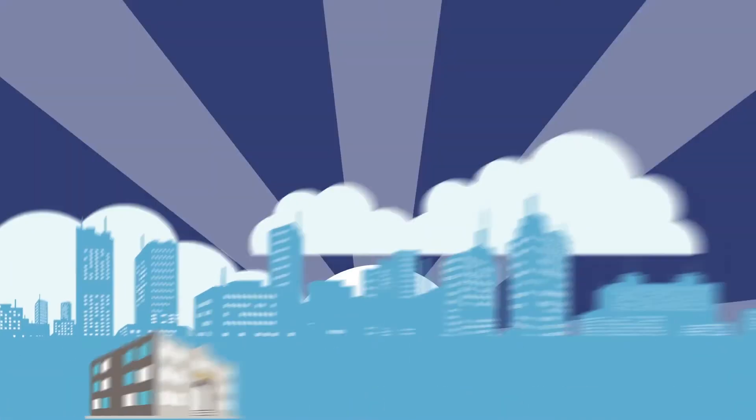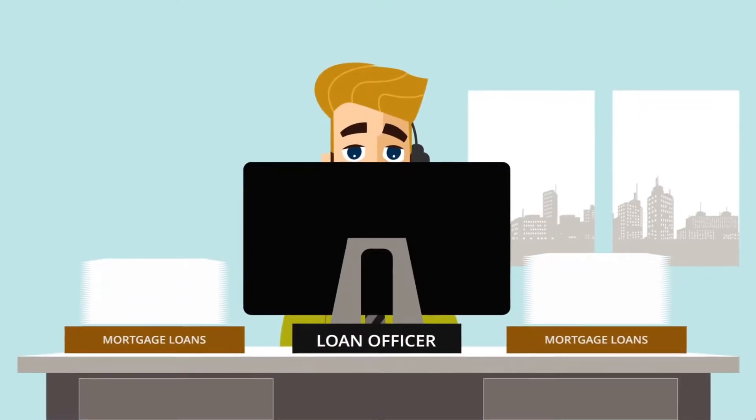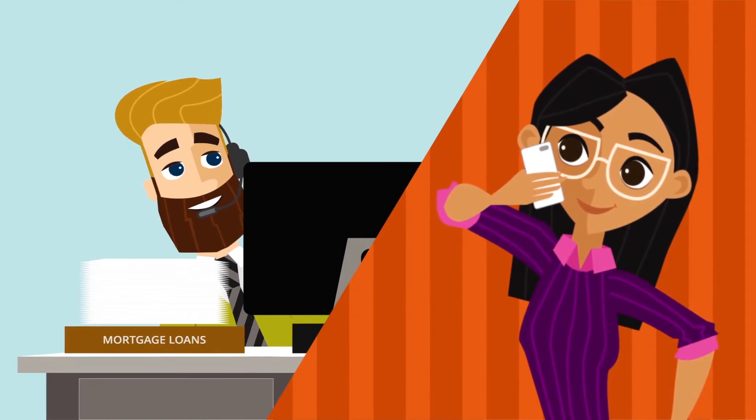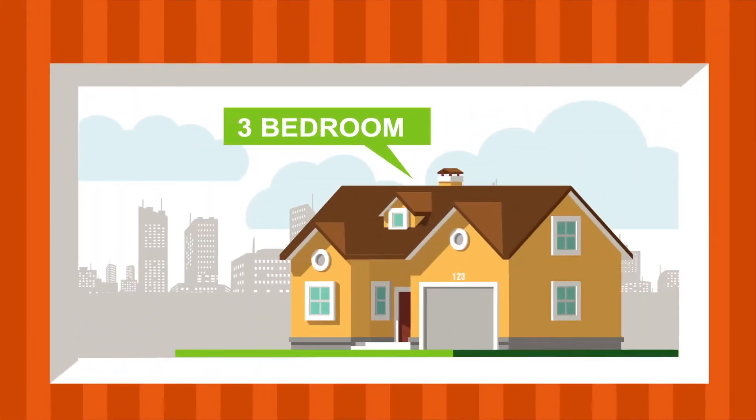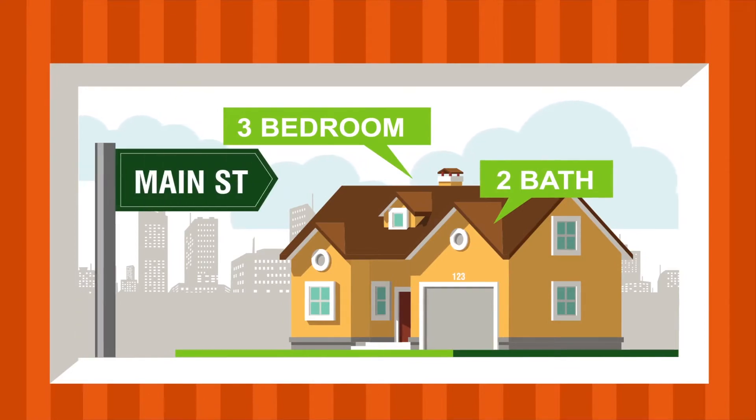Think about this: it's another Tuesday morning and you have a loan applicant you're talking with for the first time. You want to assure them that you have the 411 on that three-bedroom, two-bath over on 123 Main Street, and that you are the right loan officer for the job.